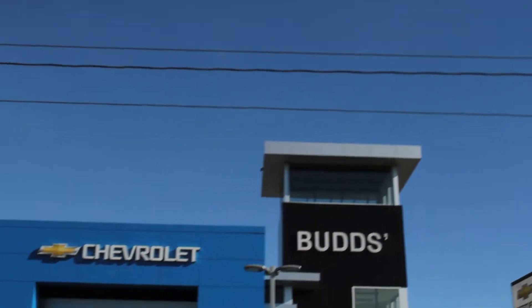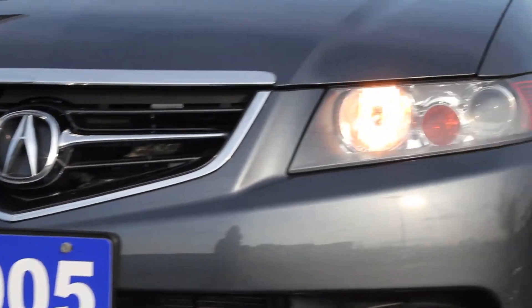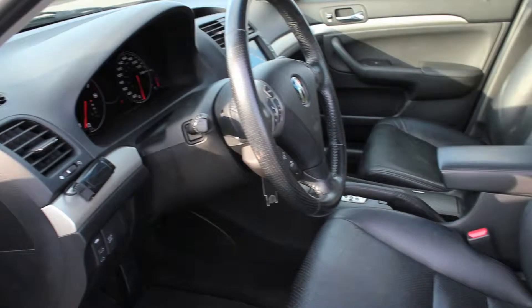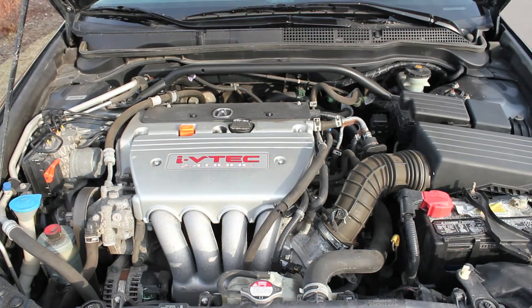Welcome to Bud's Chev. My name is Madison and today we're looking at a 2005 Acura TSX. This Acura just arrived in our pre-owned inventory with less than 129,000 km. With a grey exterior and a charcoal grey leather interior, this one-owner local trade is equipped with a 2.4L engine and a 5-speed automatic transmission.